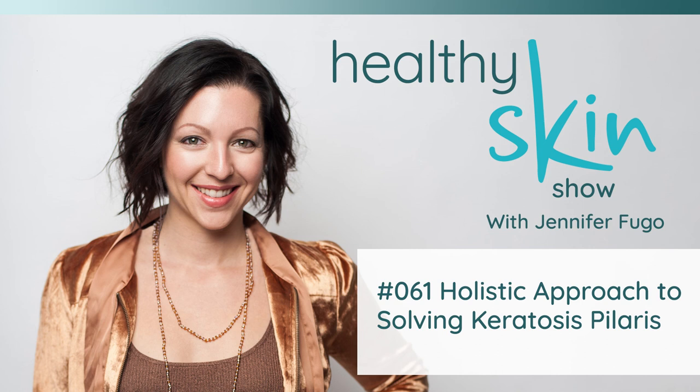Take a moment to subscribe to the show and rate and review the Healthy Skin Show on your podcast platform of choice. And don't forget one of the most important steps — share this episode with someone you know who has keratosis pilaris and is frustrated that they can't get it to go away. Hopefully this episode will provide answers to them that they might not be getting from their dermatologist or their family doctor. Thank you guys so much for tuning in and I will see you in the next episode.